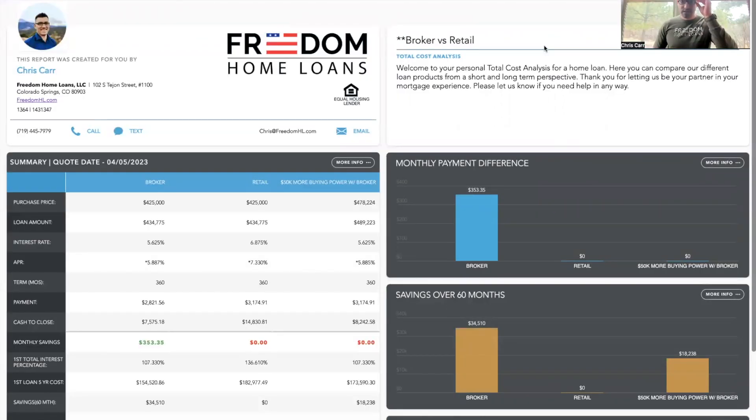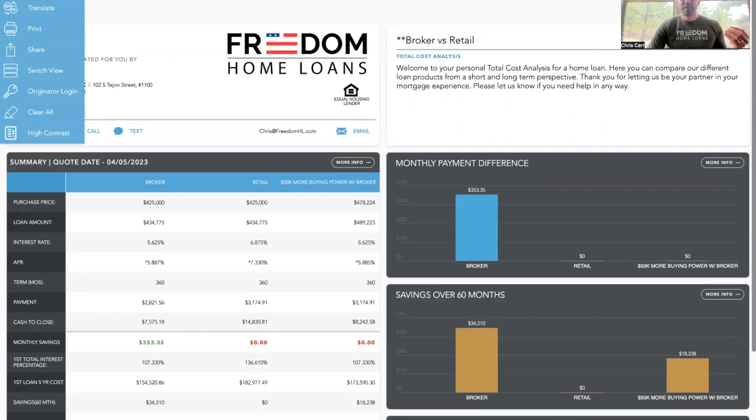This is our total cost analysis tool. What this does is it compares multiple loan options in one convenient place — that is a live website. I'll give you the link in the video where you can play around with this and explore it yourself. If you click on the menu at the very top left, you can print this or share it, share the link with someone you know. You can also translate it to Spanish.